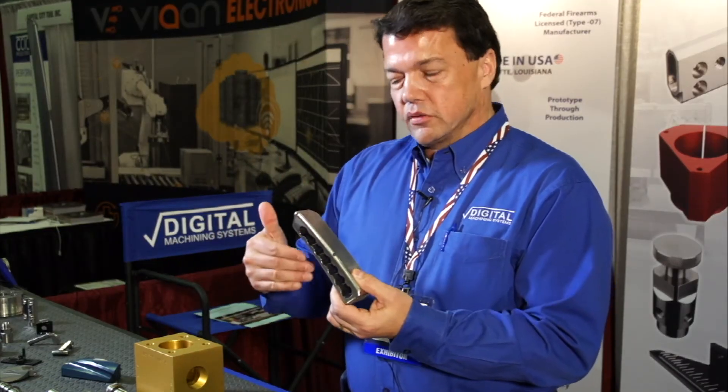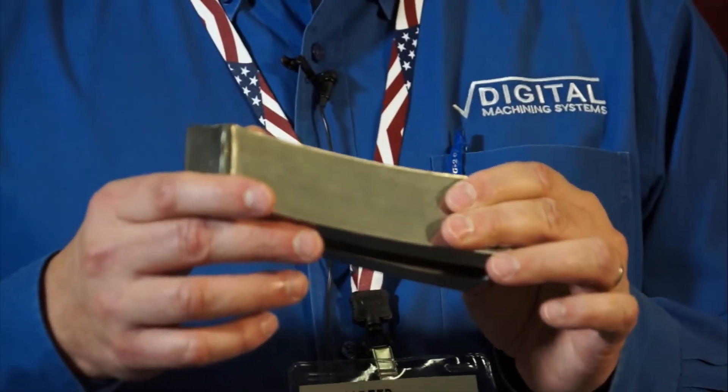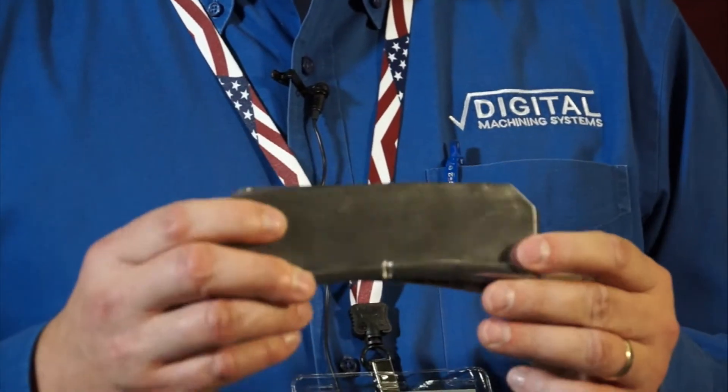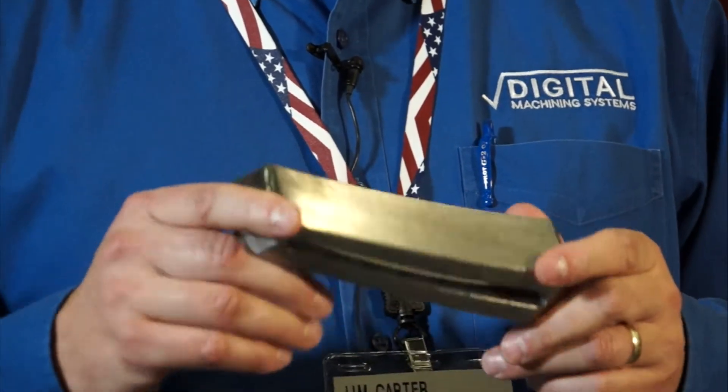It's got one radius on the inside on one center and a different radius on the outside on another center. We were able to come up with a method to machine it a little unconventionally and much more efficiently than everyone else had approached it.